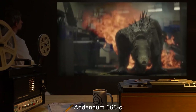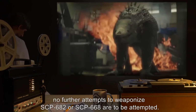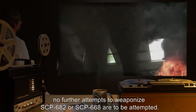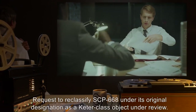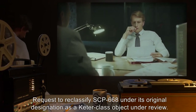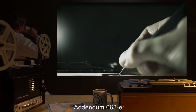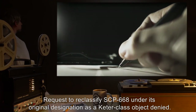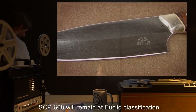Addendum 668-B: With the ending of the Omega-7 project, no further attempts to weaponize SCP-762 or SCP-668 are to be attempted. Addendum 668-C: With the ending of the Omega-7 project, no further attempts to weaponize SCP-682 or SCP-668 are to be attempted. Addendum 668-D: Request to reclassify SCP-668 under its original designation as a Keter-class object — under review.